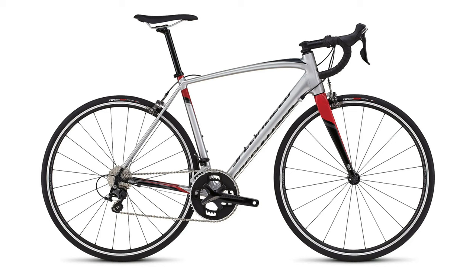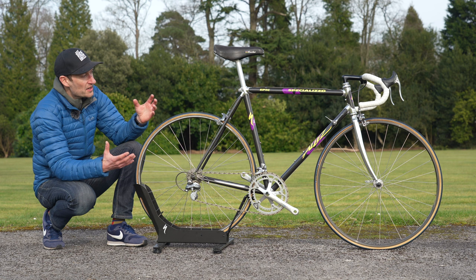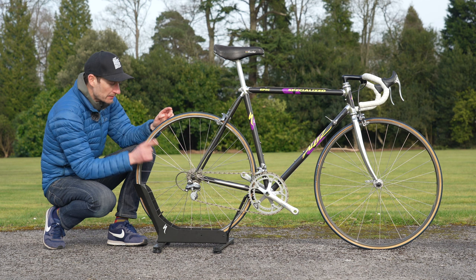In 2015 the first Allez Sprint was introduced. Besides the frame, which is stunning, my favorite detail on this bike is actually the gearing — and maybe the tires, which we'll come back to in a moment.